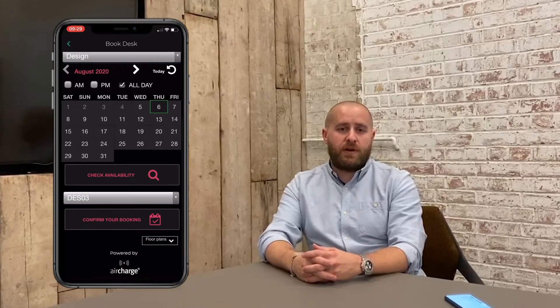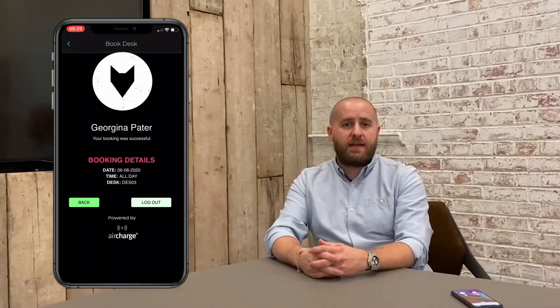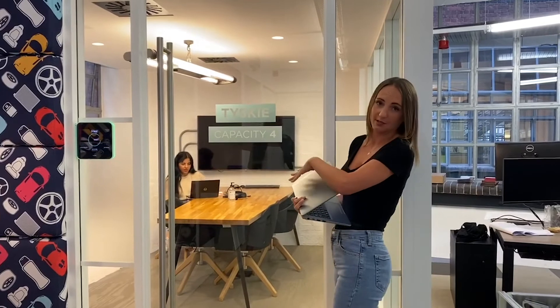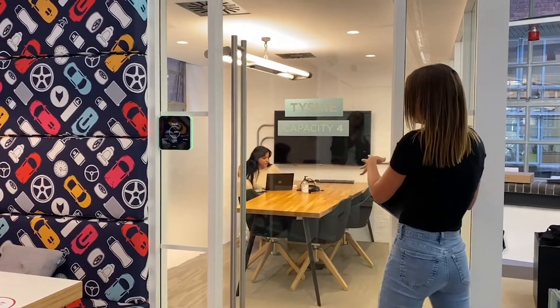Both of those systems have also doubled up as our track and trace, should we need to contact everyone in the office from any given day. All of our meeting rooms have a reduced capacity — this room could fit about nine people but is now capped at four. People are now using meeting rooms for Zoom calls and private space rather than taking calls in the open plan area.